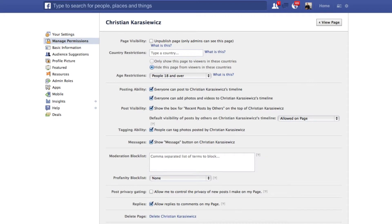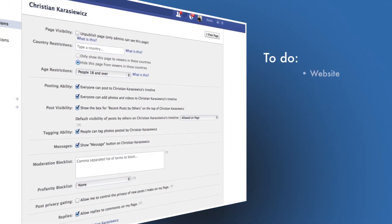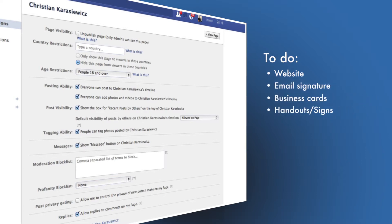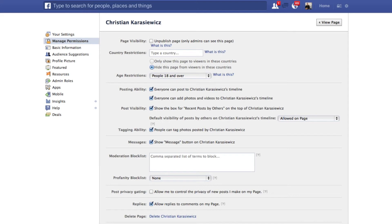A few additional things to remember once you delete your Facebook page: don't forget to update your website and your email address. For example, if you've got an email signature, make sure you remove your Facebook page from there. Also update any additional material such as business cards or handouts.